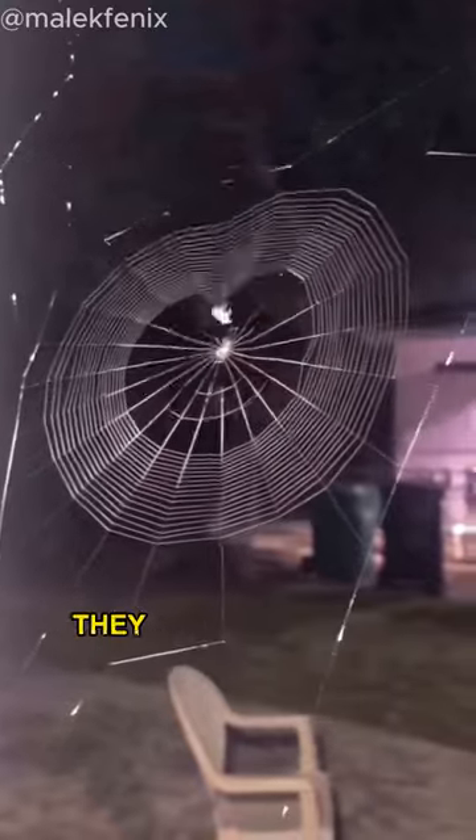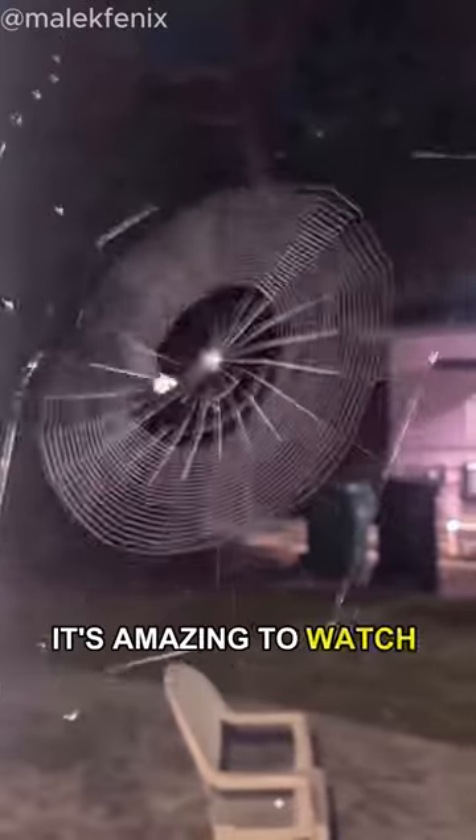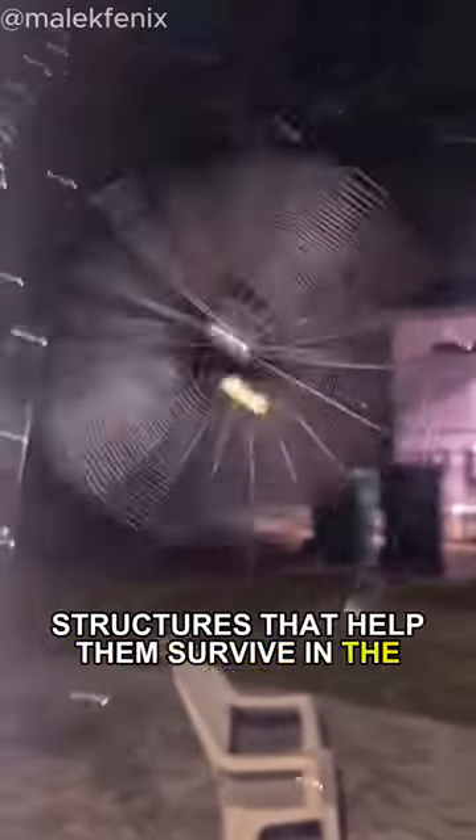When insects fly into the web, they get stuck, and the spider can come and eat them. It's amazing to watch spiders at work, turning simple threads into complex structures that help them survive in the wild.